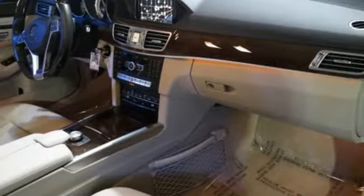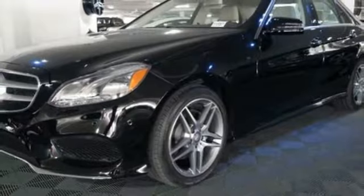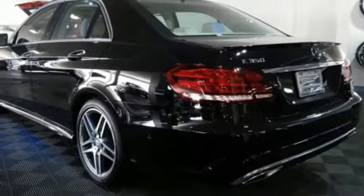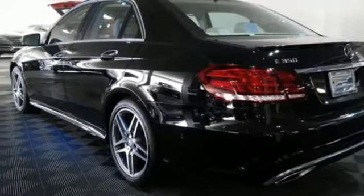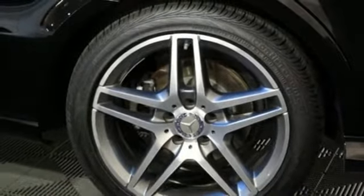Of course, beauty is more than skin deep, with genuine wood veneers, a Nappa leather multi-function steering wheel, and command system with central controller. Harness its unique drive with the agility control suspension and seven-speed automatic transmission with paddle shifters.